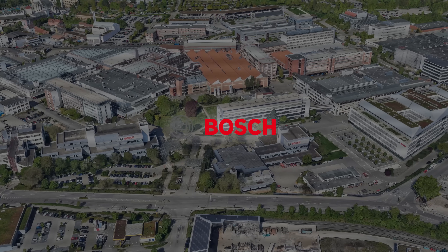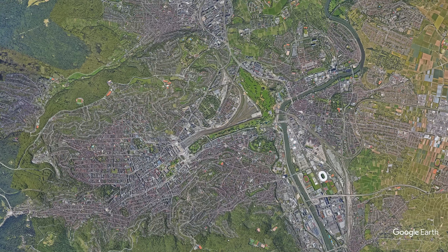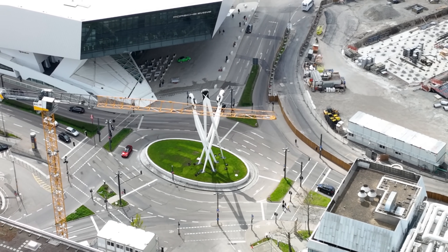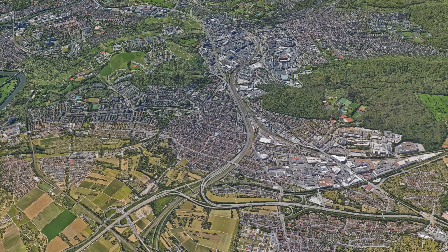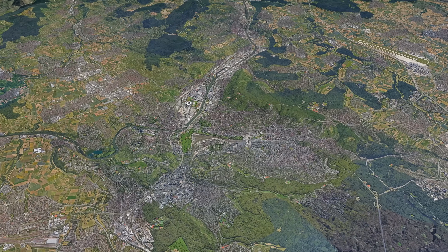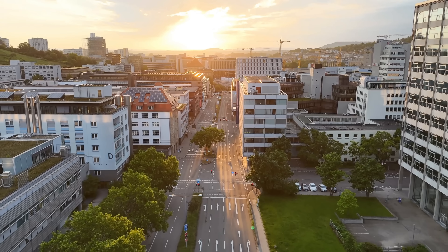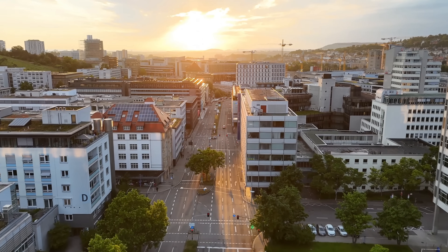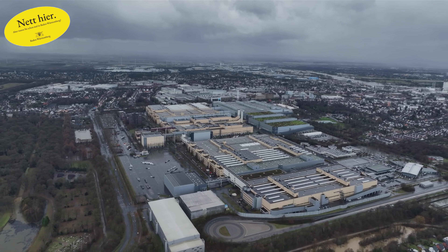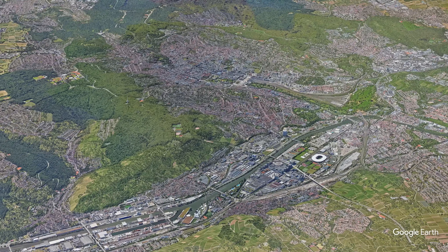And it doesn't end with these two companies. Stuttgart and its suburbs are home to Bosch, Mahle and countless suppliers, engineering offices and research institutes. Together, they form one of Europe's strongest concentrations of mobility and high-tech industries. This industrial base is also one of the reasons why Stuttgart is still relatively car-centric. For decades, a large part of the workforce has commuted to engineering and manufacturing sites, often from towns not ideally connected by public transport. Combined with the valley's limited capacity for new transit routes and post-war planning that prioritized road corridors, the car became the dominant mode of transport for much of the region.